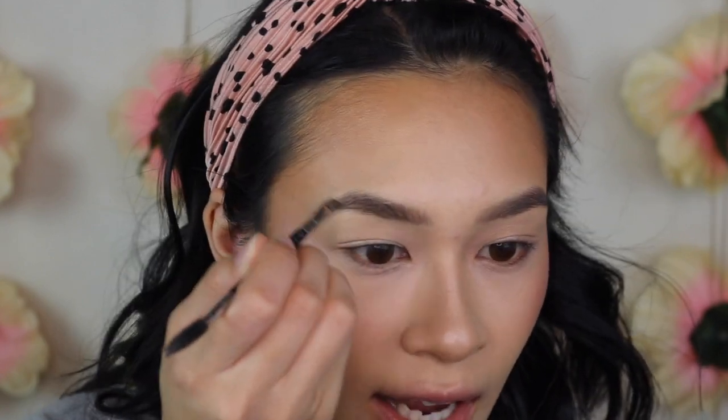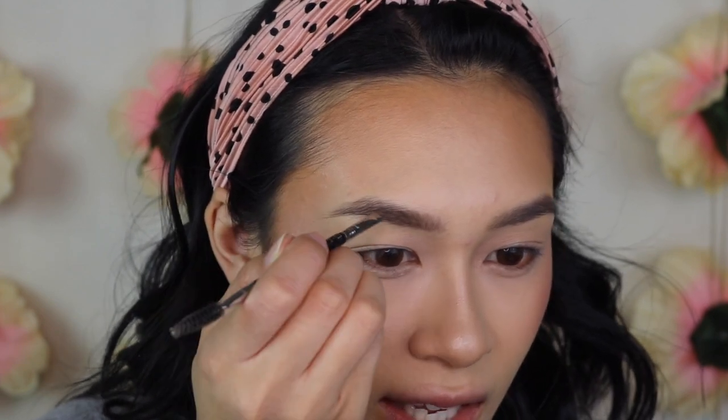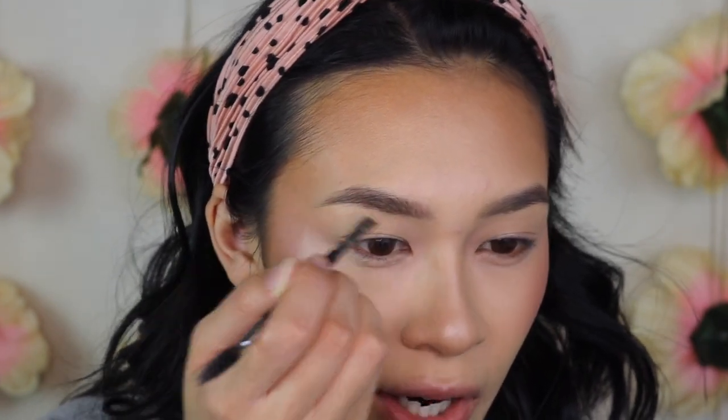I'm going to use my Wet n Wild Brow Powder Duo, just the lighter shade in here, to create some fake brow hairs and make the color match my hair a little bit better. I have a lot of brow hairs — I grow them out really fast — but they're so sparse that you really have to fill them in.